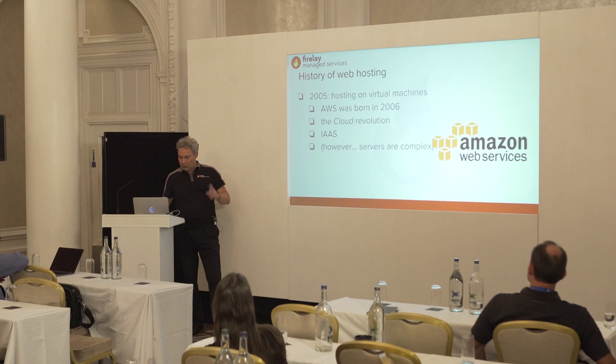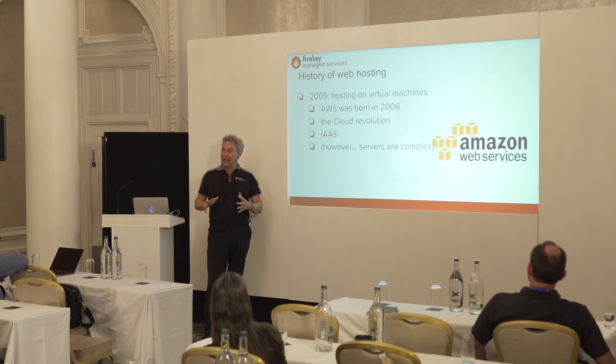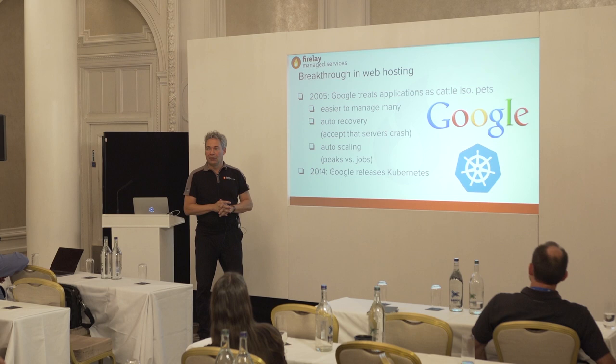There was one company ten years ago that did something different from AWS. They had a huge infrastructure and they did not use virtual machines — they did something else. They knew they had a huge infrastructure to manage but didn't want to spend so much effort managing all of it. That company was Google. In 2005 or a little before, Google developed the Borg — their management system — and they used containers, not virtual machines.